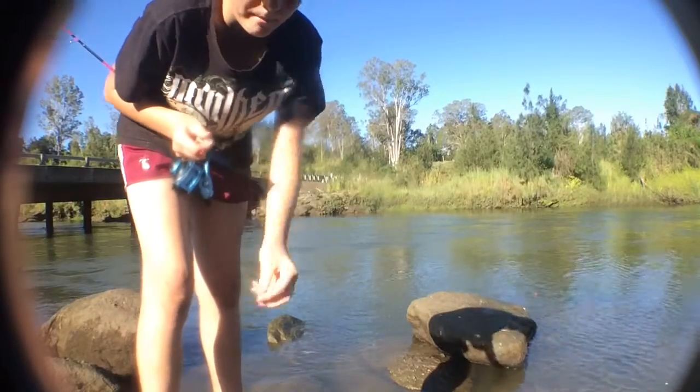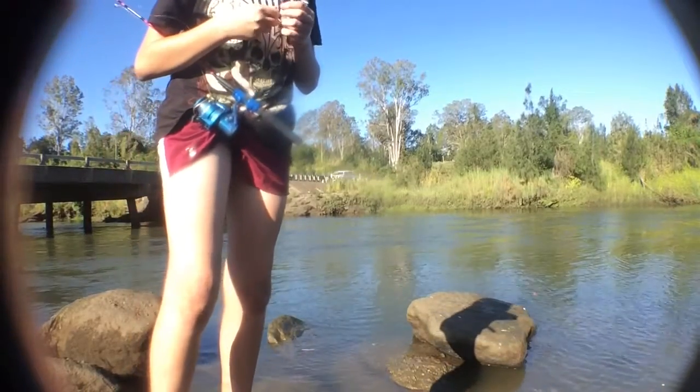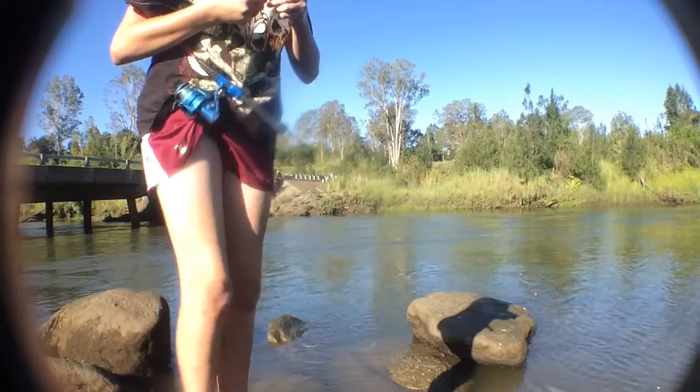Last time I was here I caught a 57cm bream, which is a freaking horse. But I'd lost my phone so I didn't get any photos of it — I wanted to get a photo of it on her phone.